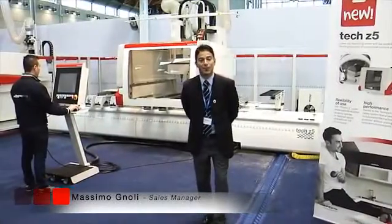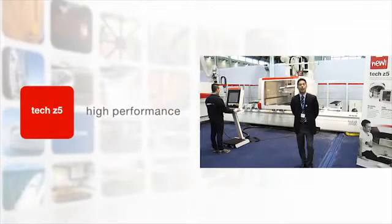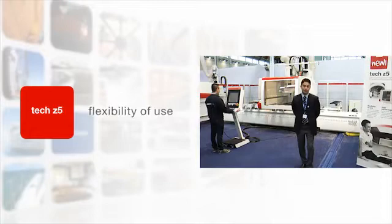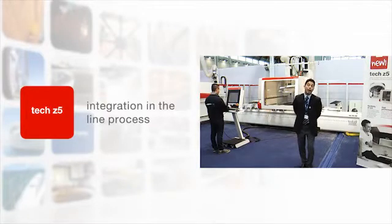Tech Z5, the new 5X CNC working center by SCN. Tech Z5 is aimed at everybody — to the joinery that needs to increase in flexibility and general purpose operations, and the industry that needs to create its proper flexible area.